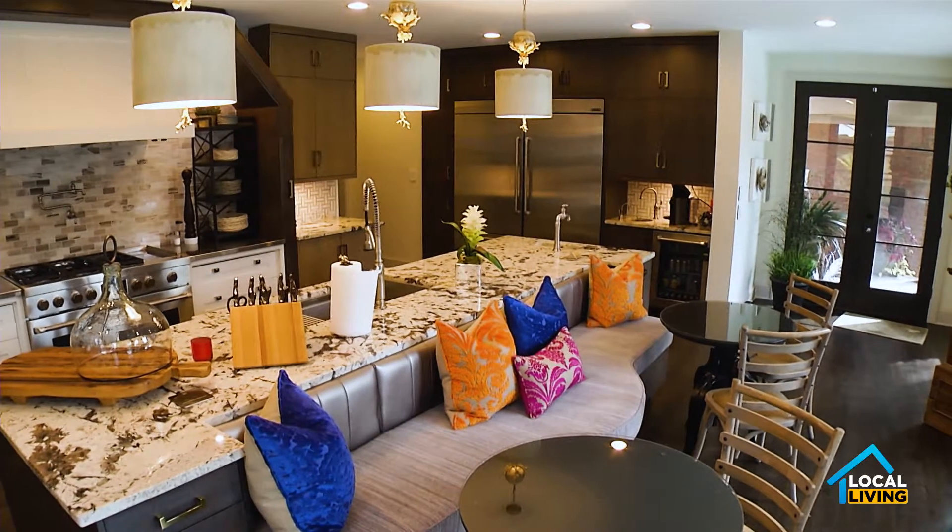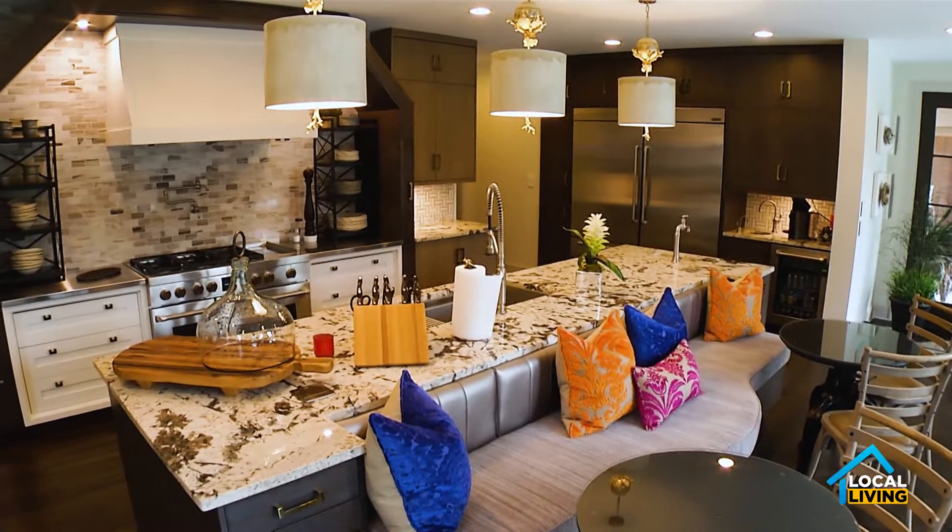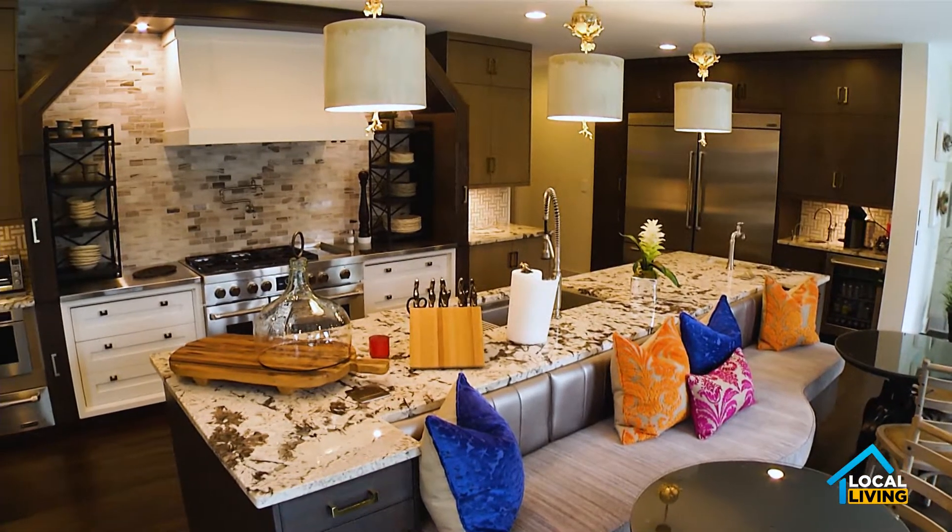Hi and welcome to Local Living. My name is Reva and today I'm here with Signature Mike. Hi Reva. Hi Signature Mike, how are you doing today? I'm great. All right, so today we are in his beautiful home and he's going to give us a little insight on his kitchen, fashionable kitchen ideas that he has going on. That's right.